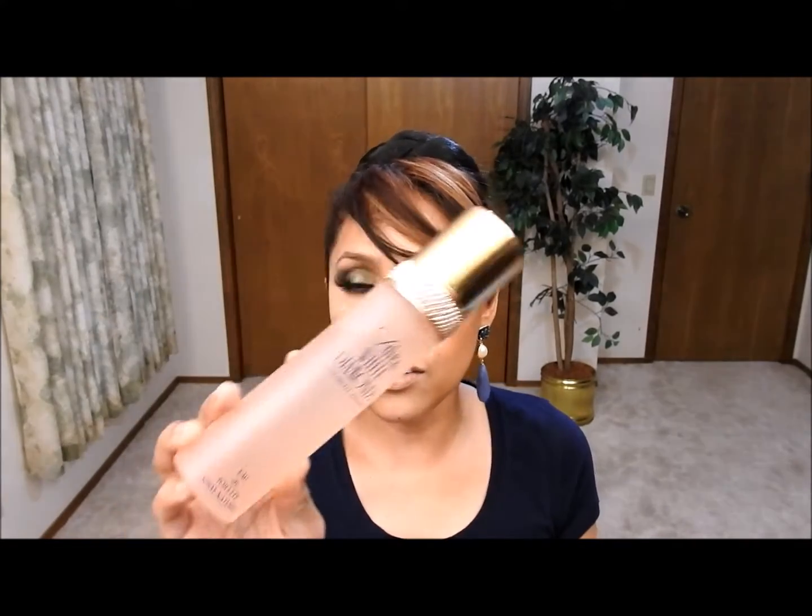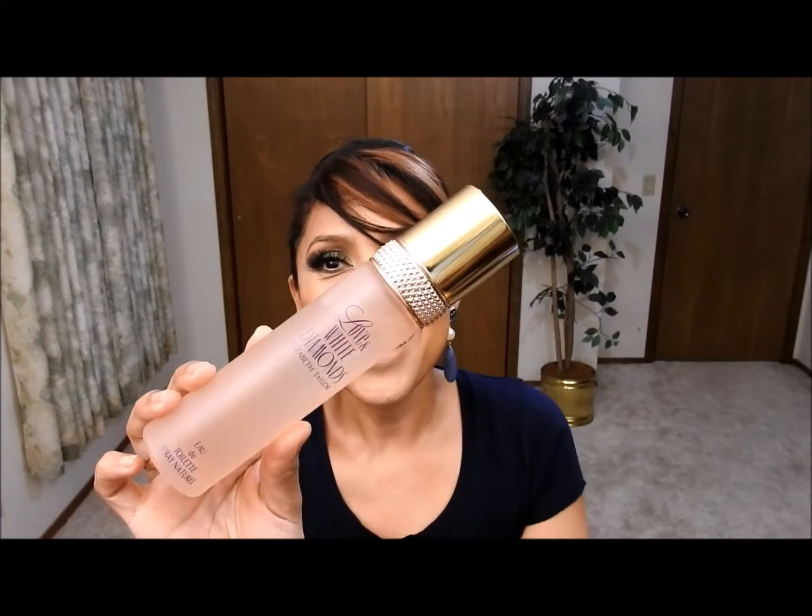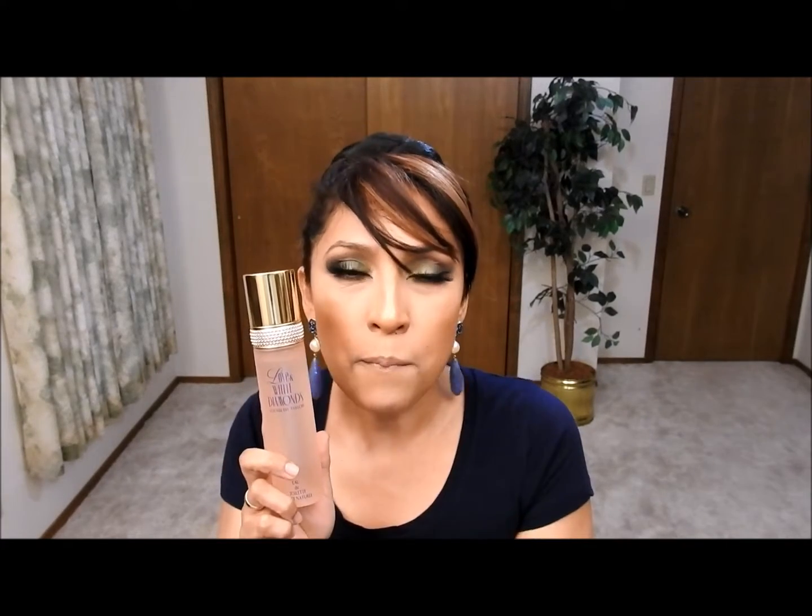It's called Love and White Diamonds by Elizabeth Taylor. This is how the bottle looks like — by the way, this is not the cap for this perfume, I just put it because mine didn't have a cap, but it matches pretty well. This perfume has a combination of the White Diamonds scent plus citrus — that's what I smell when I put it on.